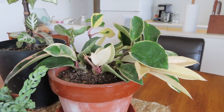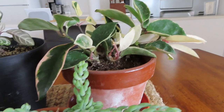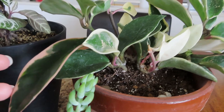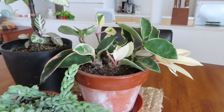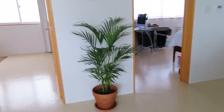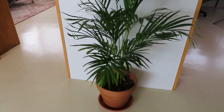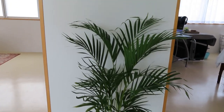This is a Hoya carnosa, also known as a crimson princess, and it's so cool. Some of these leaves have pink on them, some are white, some are green, some are variegated. I just love the variegation in this plant. And here's my palm — an Areca palm, I'm not really sure how you pronounce it — but she's thriving. She loves all the sunlight. She is a happy plant.